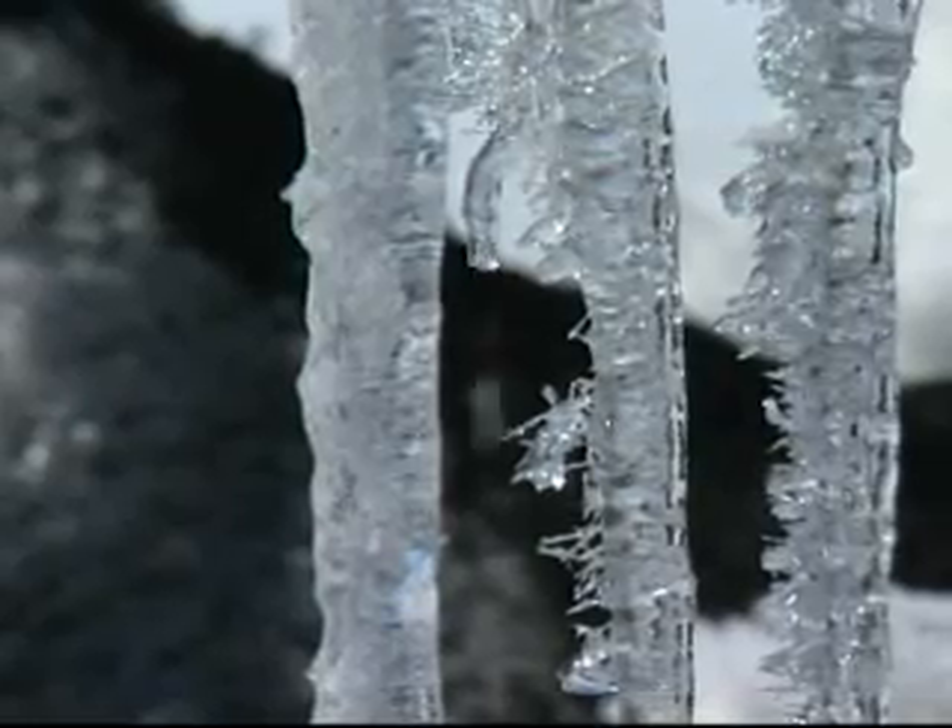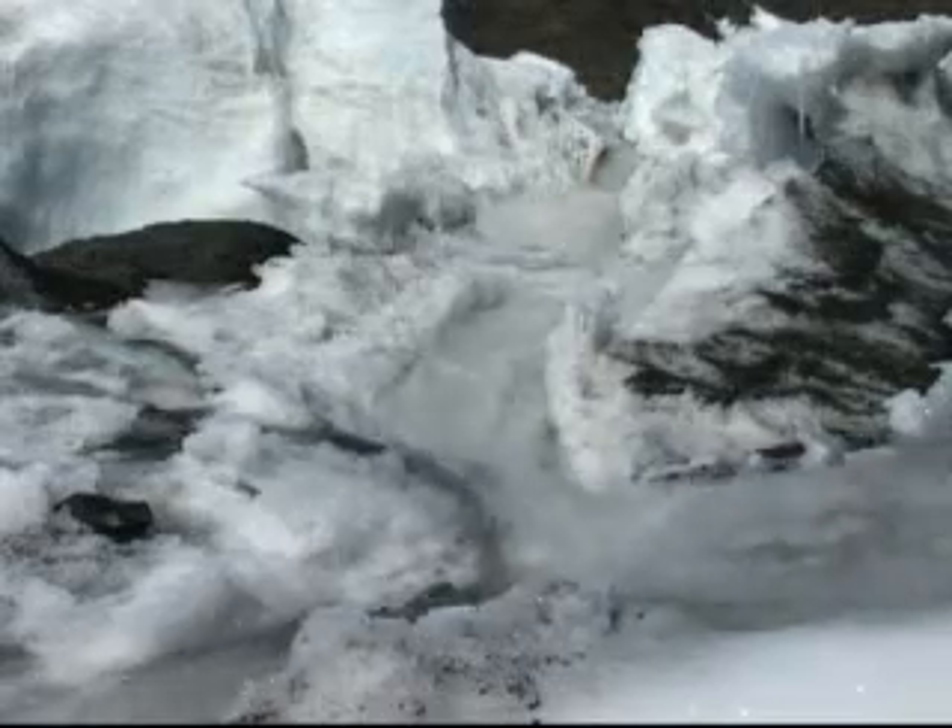But using the latest technology, the US team say over the past 50 years, the most vulnerable area, West Antarctica, has warmed by half a degree.